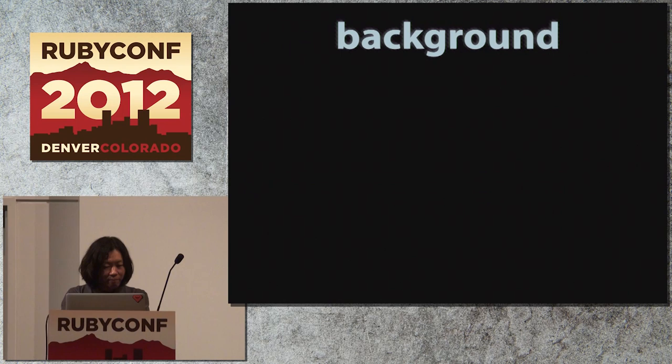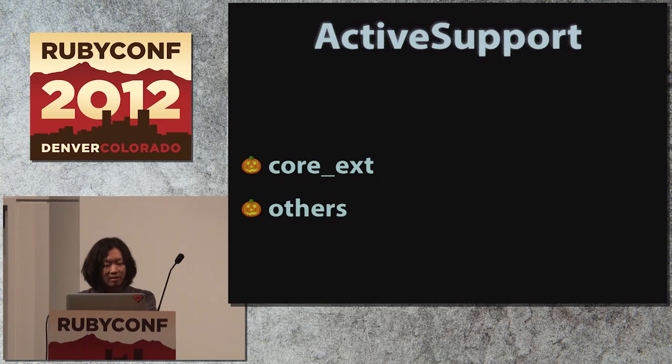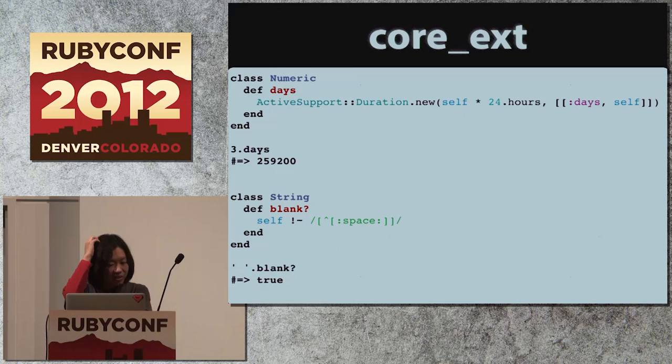The next refinement example is Active Support Refinements. I think there are two types of libraries in Active Support: one is core_ext, and the rest. The rest — like ActiveSupport::OrderedHash, ActiveSupport::JSON, ActiveSupport::TimeWithZone — are basically just providing their own class libraries, so if you don't like them you can ignore them. But on the other hand, the core_ext libraries are actually harmful just by being there, because what they do is shamelessly overwrite Ruby core or standard libraries.